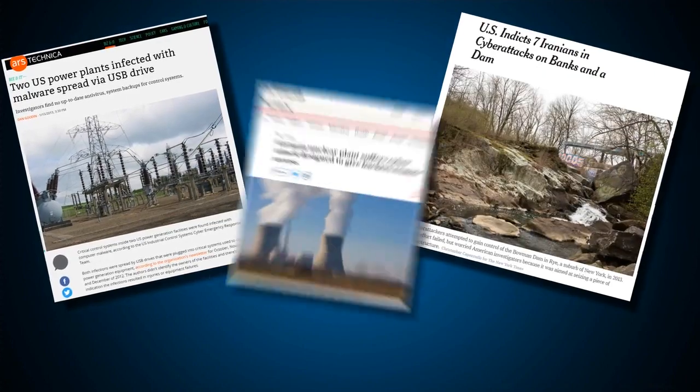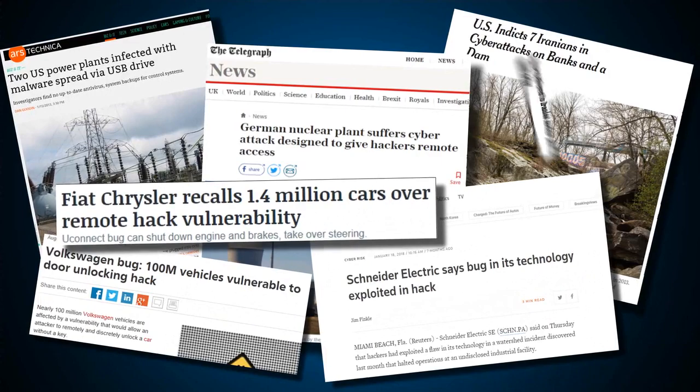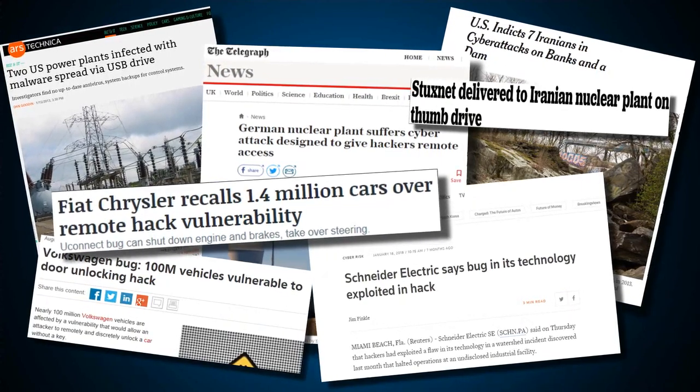Hackers probe the network for potential weak points and use this information to stage a full-scale attack if and when the time is right. These attacks have physical ramifications and can also be fatal to facility personnel, not to mention the civil unrest that would be caused by a massive power outage. As cyber attacks are on the rise, companies need to stay vigilant and mitigate the risks of the digital age.